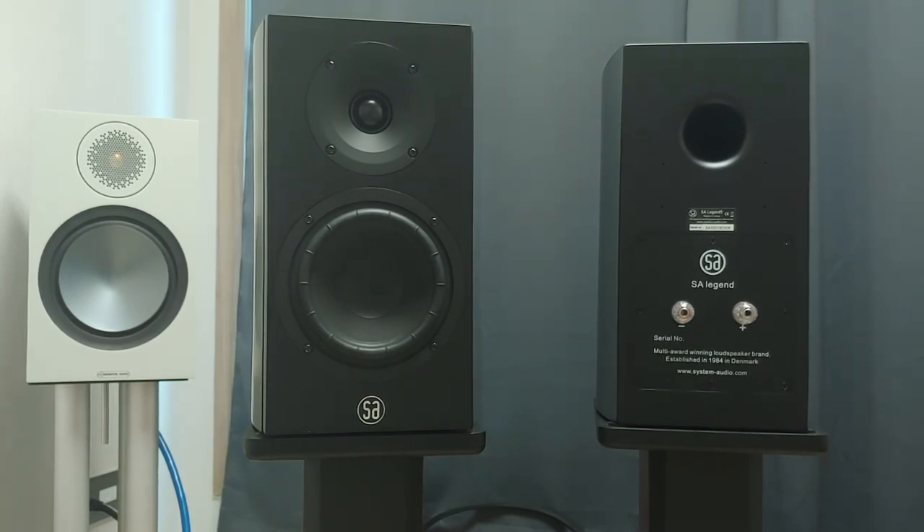The Legend 5 too has its relative advantage over R1. Apart from its lower price tag, there is more shadow in the sound. Audiophiles who prefer a darker presentation may find this little bookshelf very pleasant for that matter.